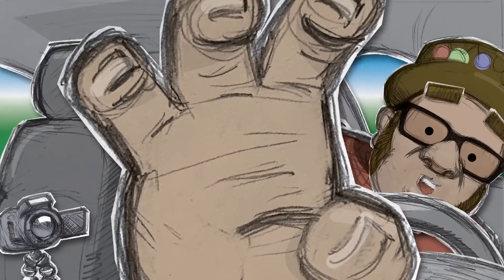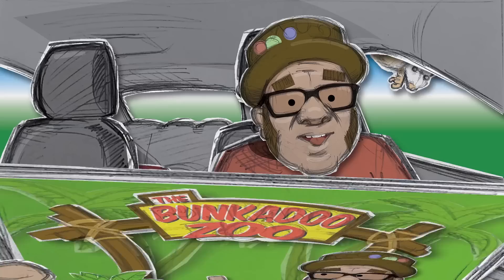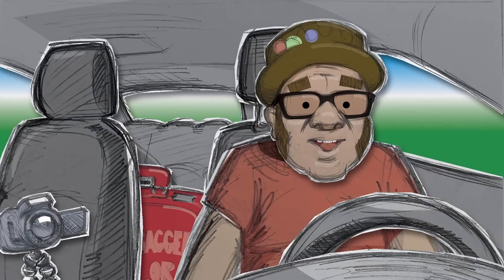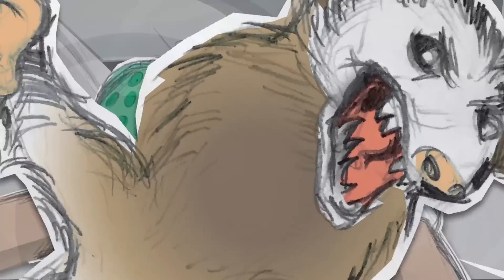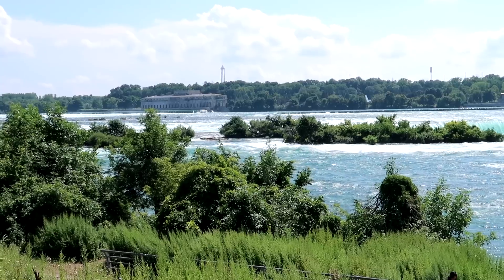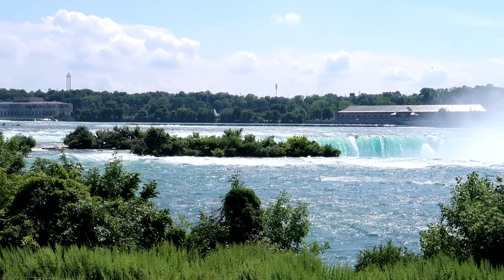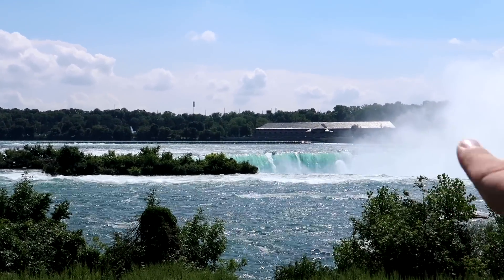We are currently in Niagara Falls State Park here in New York. We have come out to what is called Terrapin Point. Falls are right behind us there, so let's go take a look. You can see Niagara River there coming up to the falls. To me, Niagara Falls is one of the absolute most beautiful natural things I've ever seen with my own two eyes. You can see the rapids of the river there and how it just literally falls off a cliff.